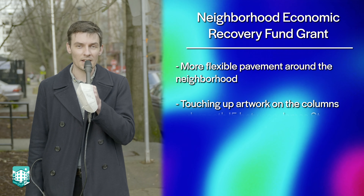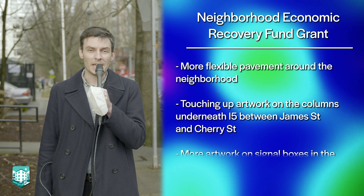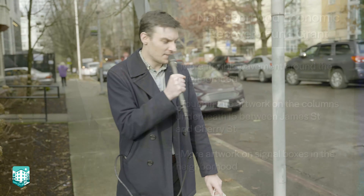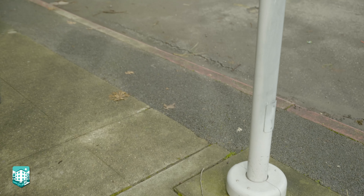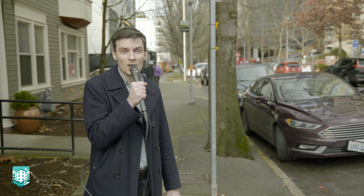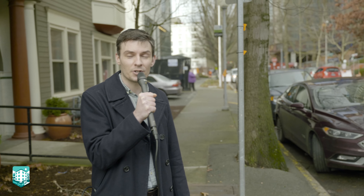We'll be touching up the interstate columns underneath I-5 between James and Cherry Street, and we'll be adding more signal box artwork throughout the neighborhood. As you can see here, there's some flexible pavement that we installed in previous years. We will be installing more flexible pavement in the neighborhood. Flexible pavement is great because it allows rainwater to filter to the tree roots without pedestrians compacting the soil and impacting the tree's health.